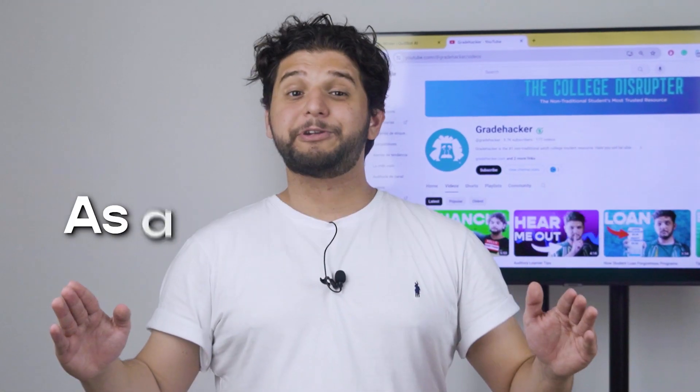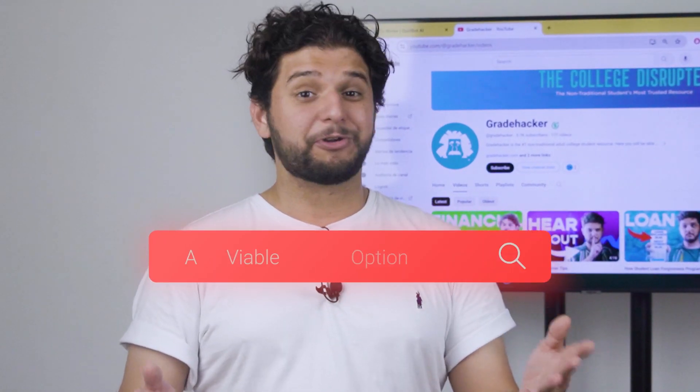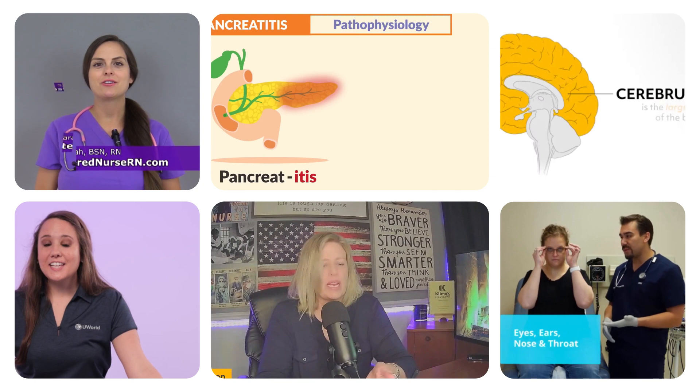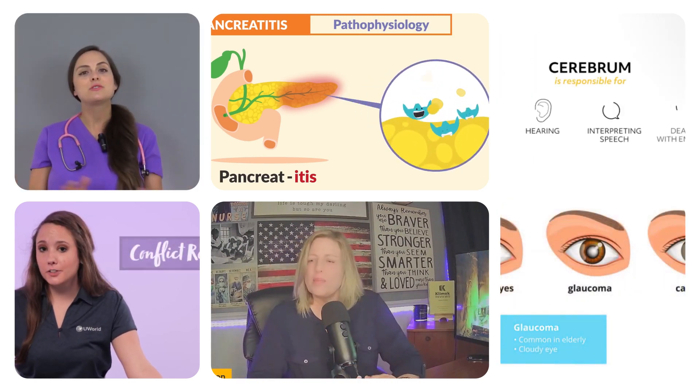As a nursing student, having all possible resources to understand the material is crucial for your learning experience. Don't think searching videos on YouTube was a viable option only in high school, because even as a nurse, the results will surprise you. There are plenty of YouTube channels offering super valuable information to enhance your nursing education, and we are here to show you the best.